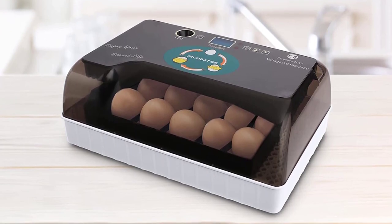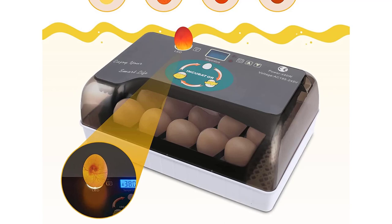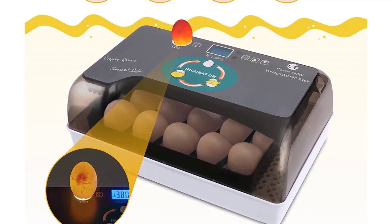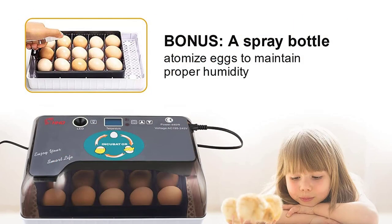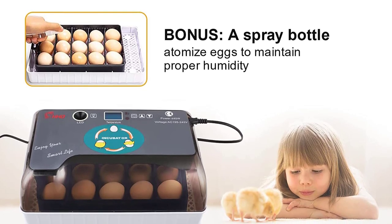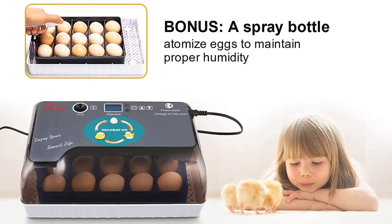The Solnovo 12 to 35 eggs automatic poultry hatcher machine has an automatic egg turner which can turn the eggs automatically, so that the eggs can be hatched in a more natural and healthy way. By using the egg candler, you can observe the eggs in real time and adjust the timing of turning eggs. This machine comes with an egg tray which can store eggs for several days to ensure that the eggs are kept in the best conditions.